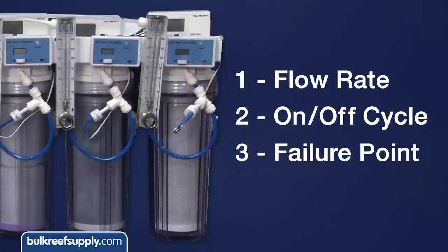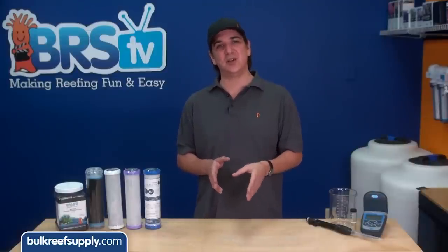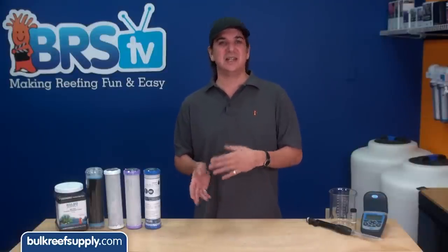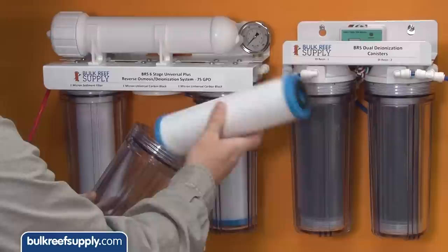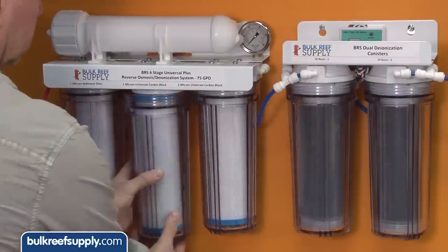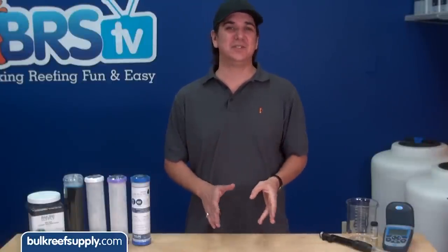All of which will play a large role in how long a block will last in its rating. One of the more common test scenarios is aimed at household use with one gallon a minute, 10% on, 90% off, and the failure rate at 50% breakthrough — which really doesn't apply to how the average reefer uses a carbon block or RODI system. Rather than try and conform to these standards we elected to do two sets of testing to confirm results in a variety of uses.